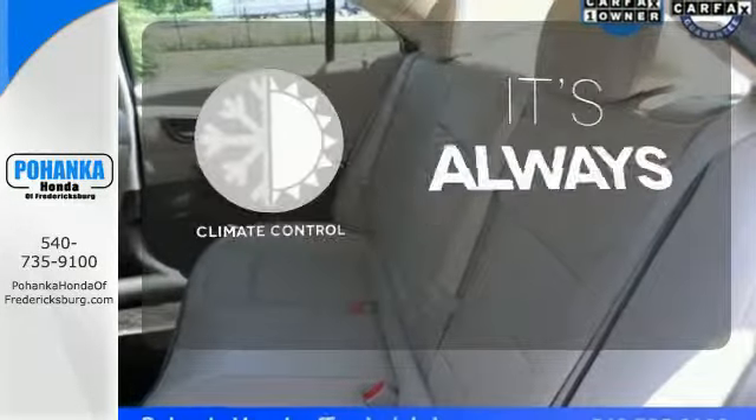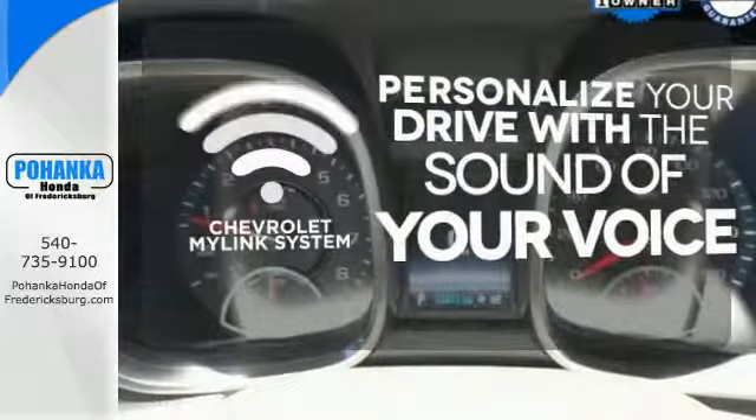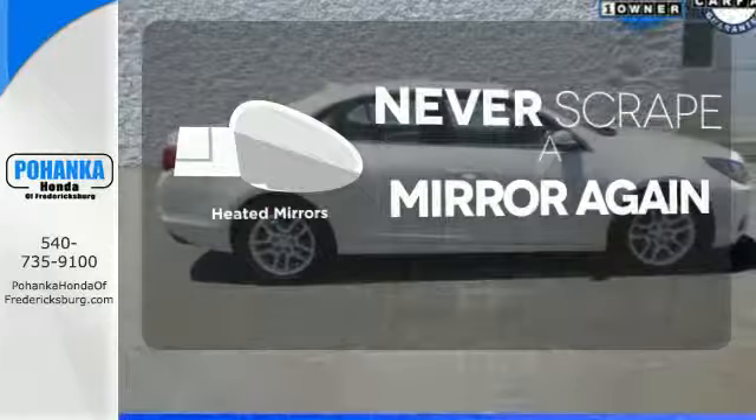Set it and forget it with the climate control. Personalize your drive with voice-activated Chevrolet's MyLink system. Heated mirrors means never worrying about ice obstructing your view.